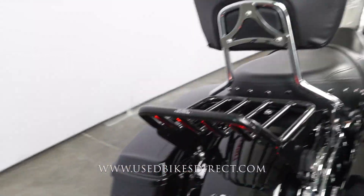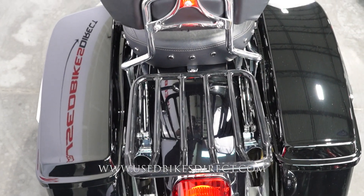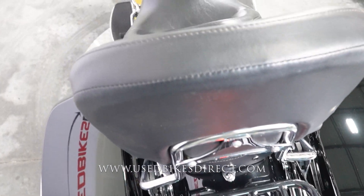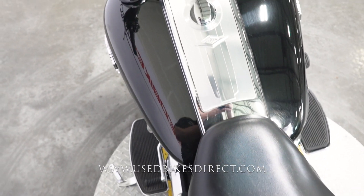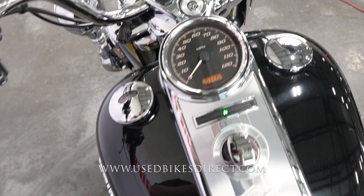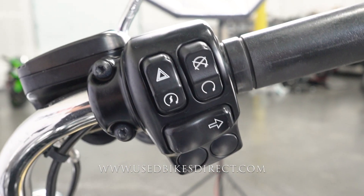That engine is paired up to a six-speed transmission. This one we're checking out today has 11,151 miles on it, and all in all she is in beautiful condition. Keep in mind she is a black bike, so you're going to see a couple of those faint little surface scratches along the way.